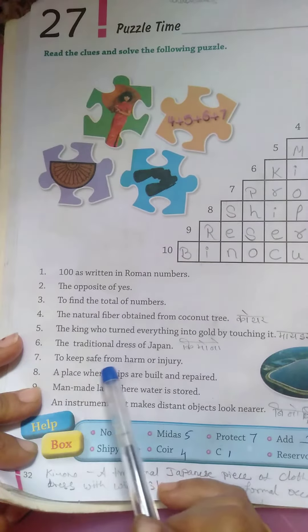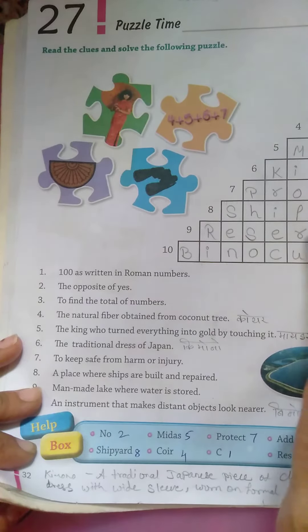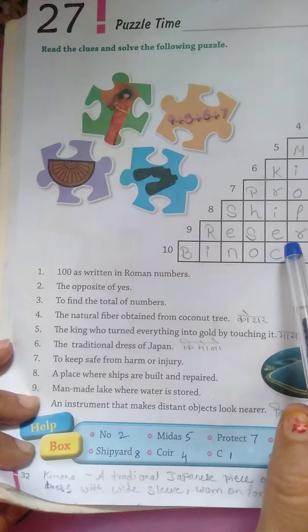To save or keep safe from harm and injury — protect. A place where ships are built and repaired — shipyard.